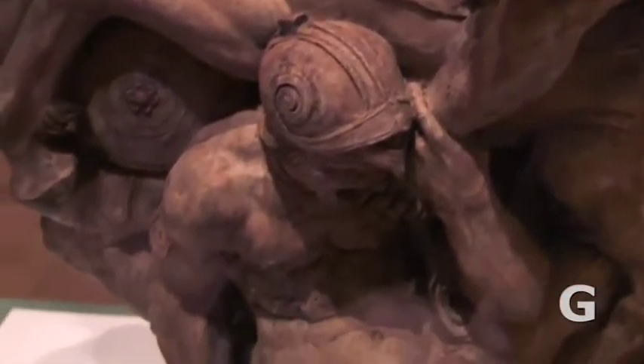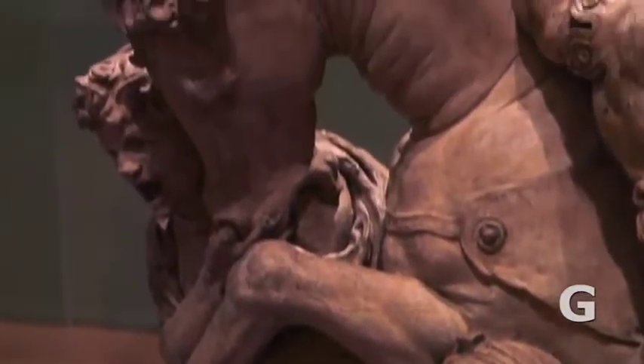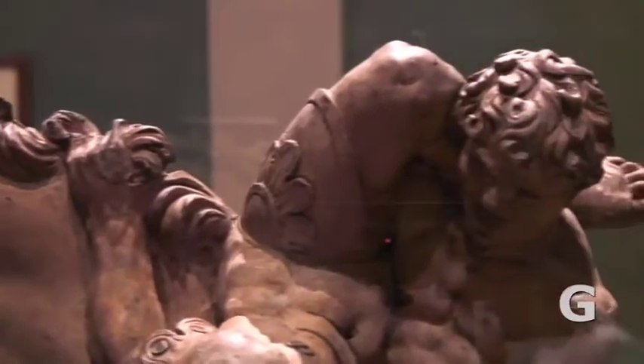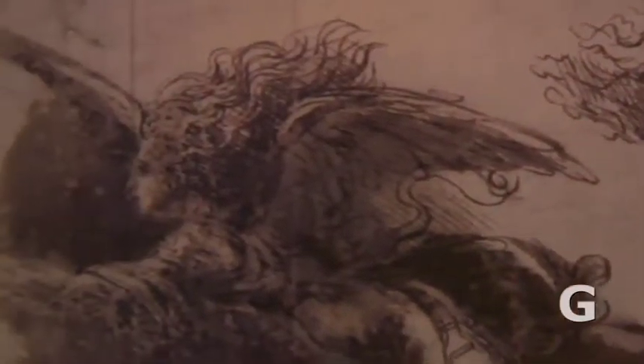He worked incredibly large scale and small scale, and when you look at some additional sculptures in the gallery you understand that Leonardo's portrayal of battle really set the trend in terms of how artists of subsequent generations portrayed battle, be it in painting or sculpture. He was truly a trendsetter in terms of subsequent generations of artists.